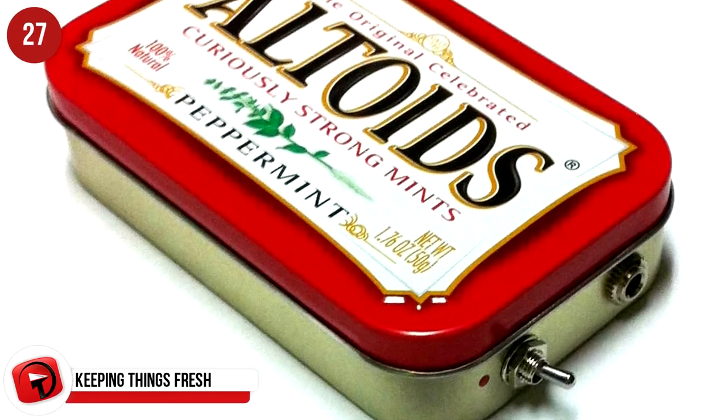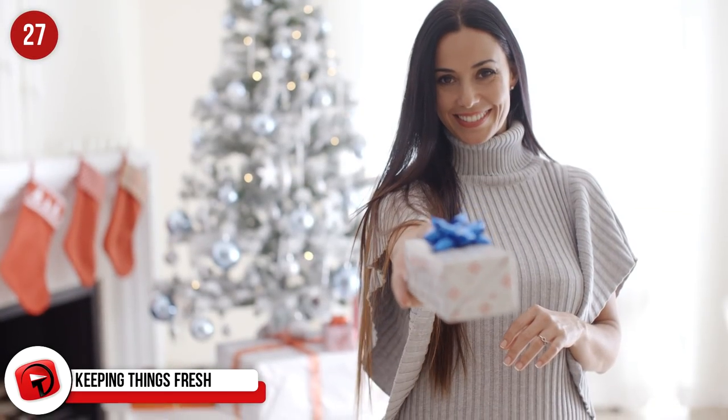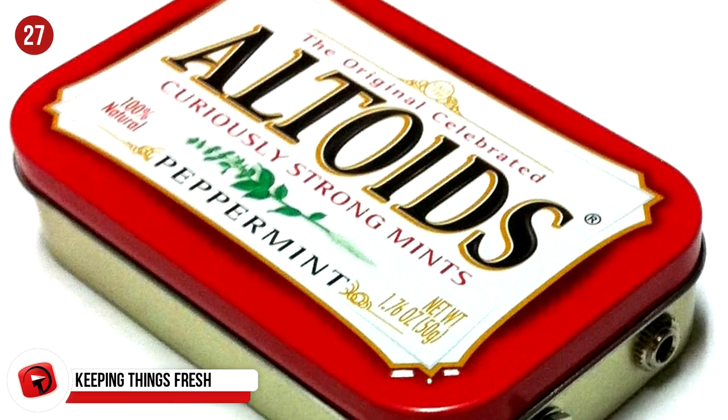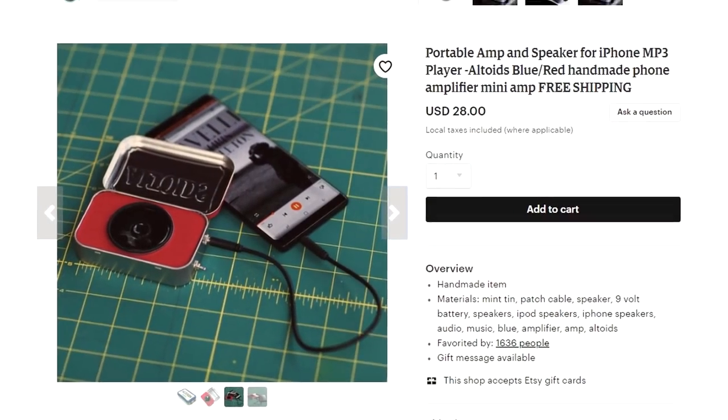This ultra-cute portable amp and speaker for iPhone and MP3 players is the perfect stocking filler for Christmas this year. For $28, you'll have a very happy recipient. It's a handmade Altoids phone amplifier and has received 5-star ratings from over 10,000 buyers.